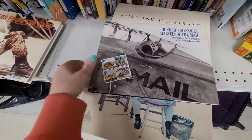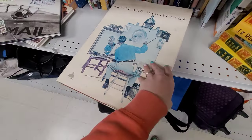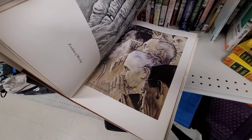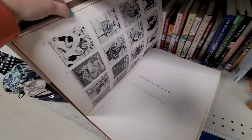I found some intriguing books this time around — I found this massive, heavy Norman Rockwell artist art book. It's filled with all this artwork — just so cool. It would be an awesome coffee table book. Actually, you could probably just take the prints out of the book and frame them if you wanted to.